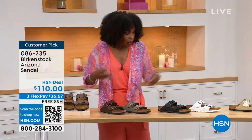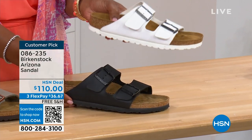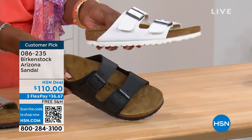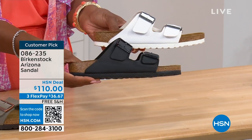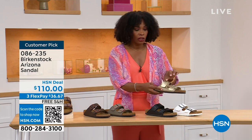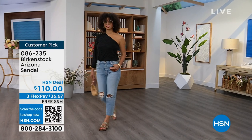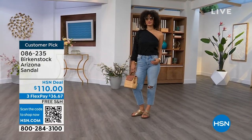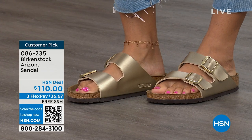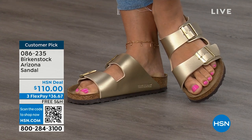Moving on to your traditional basics — black and white. I love that the white has a white outsole because it gives it such a sporty look. Something about a white outsole just screams hot weather and summer. The black has a black outsole — very much your basics. And that gold can be dressier. For example, if your feet don't go in high heels anymore but you're still going to events wearing a nicer outfit, the gold option would be perfect. Item number is 086-235. Flex pay is $36 and change, and shipping is free.